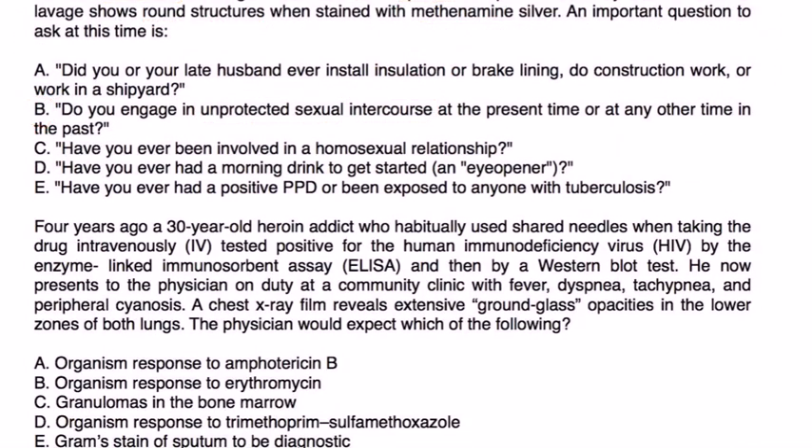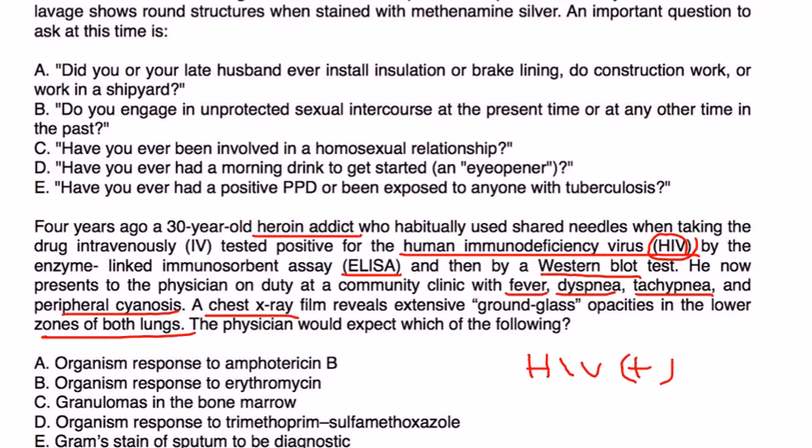Final vignette: A 30-year-old heroin addict who shared needles tested HIV-positive four years ago by ELISA and Western Blot. He now presents with fever, dyspnea, tachypnea, and peripheral cyanosis; chest x-ray shows extensive ground-glass opacities in the lower zones of both lungs. This is a documented HIV patient with chest x-ray findings consistent with pneumonia, and the appropriate medication to treat this is trimethoprim-sulfamethoxazole.